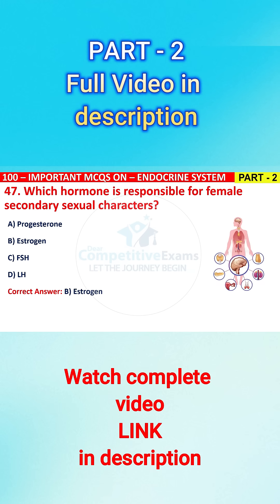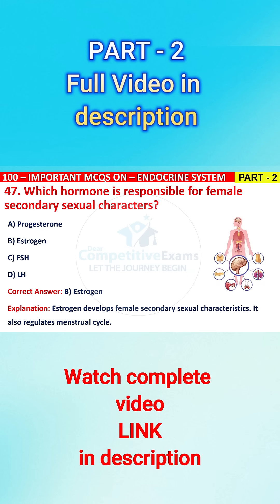The correct answer is B, that is estrogen. Estrogen develops female secondary sexual characters. It also regulates the menstrual cycle.